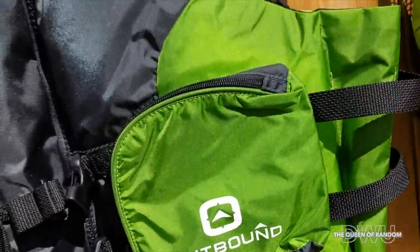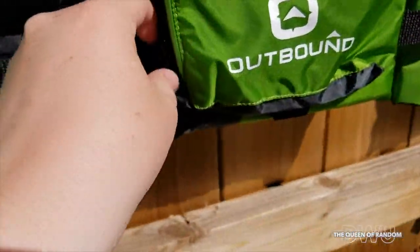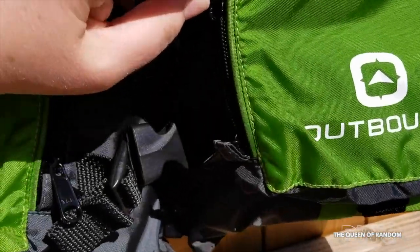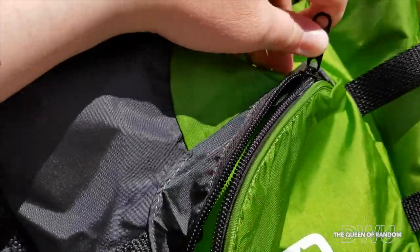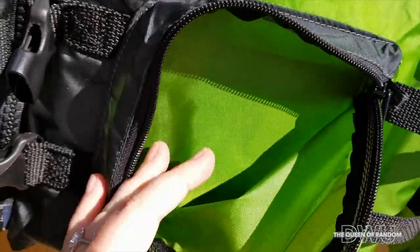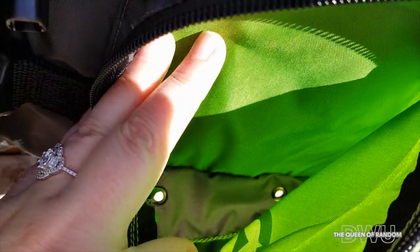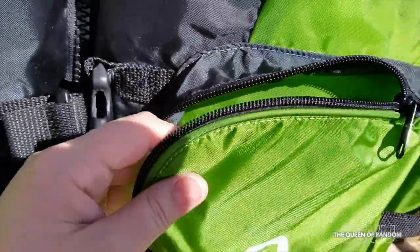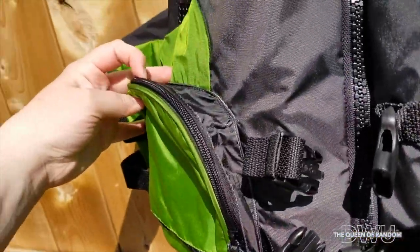This life vest also has two large front storage pockets with heavy-duty zippers — great for storing whatever you need handy. And if you happen to fall into the water, they have drain holes at the bottom of the pockets to keep the water out and from weighing you down. These pockets are designed to keep anything you need handy.